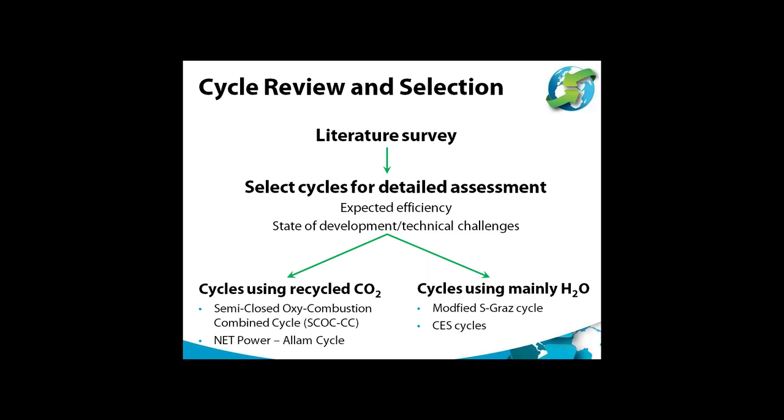The cycles selected were two in which CO2 is the main material flowing through the turbine and two in which steam is the main material. The CO2-based cycles were the semi-closed oxy-combustion combined cycle (SCOC-CC) and the Allam cycle being developed by NetPower. The steam-based cycles were the modified S-Graz cycle proposed by the University of Graz in Austria, and various cycles proposed by Clean Energy Systems in the United States.